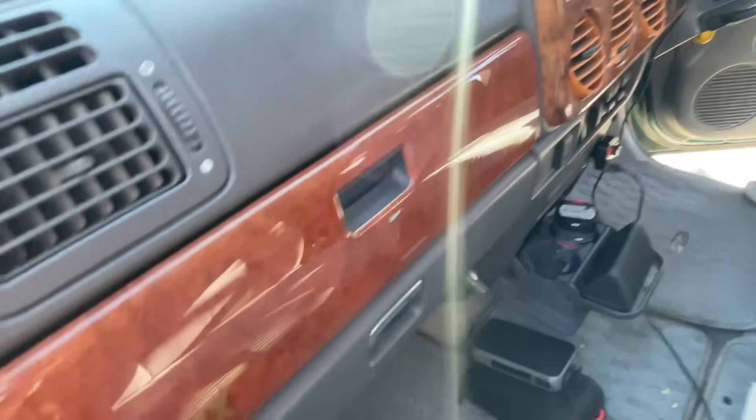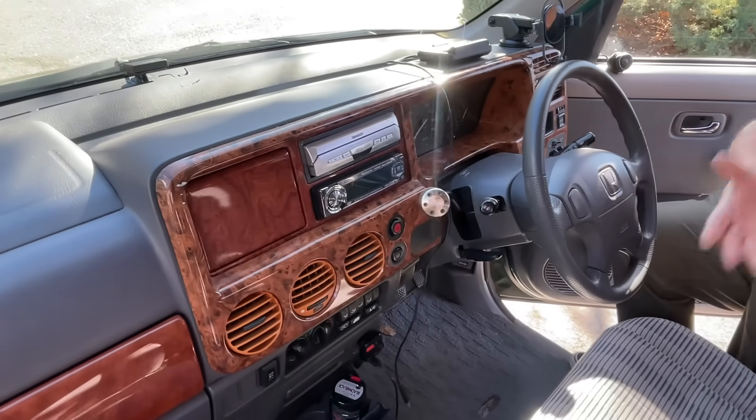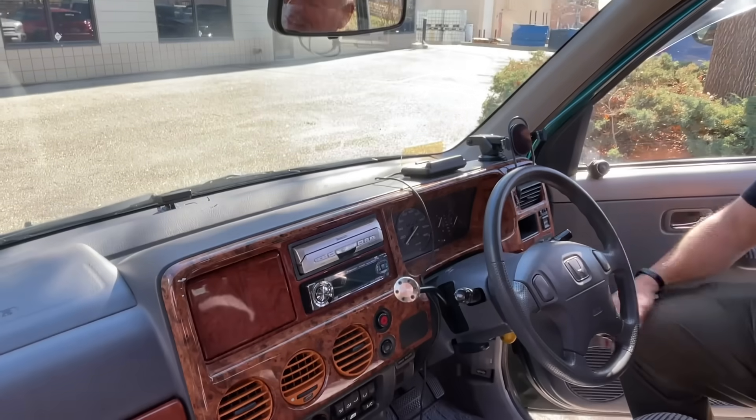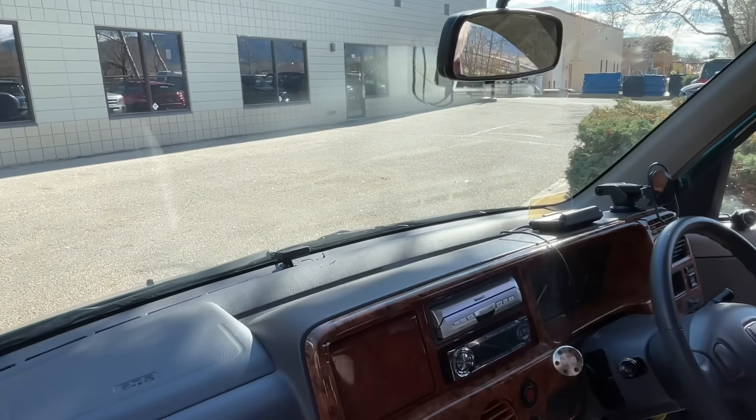It's so easy to drive and the visibility is fantastic. I have my Mazda Bongo that I've been using, but I'm switching to this — my son and my wife are sitting in this car better than the Mazda.